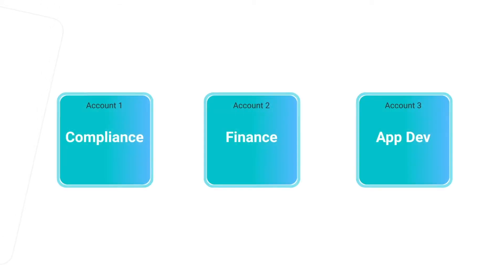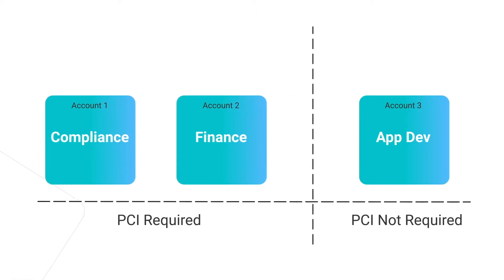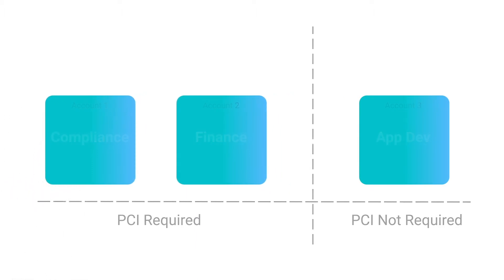The ideal way to organize these groups is with a multi-account strategy, which allows you to isolate access based on business functions. However, architecting accounts manually is inefficient.